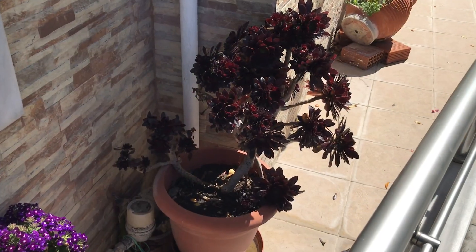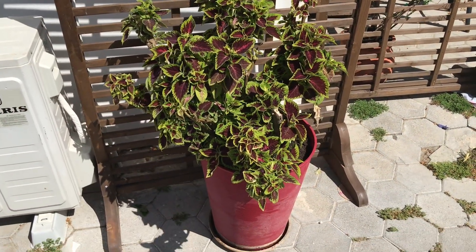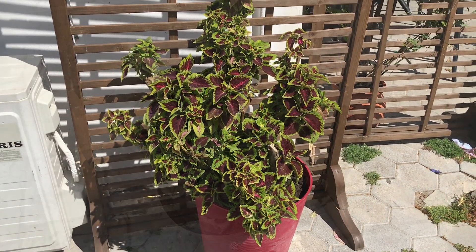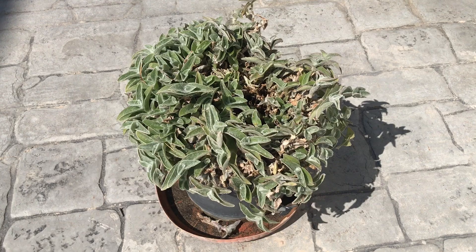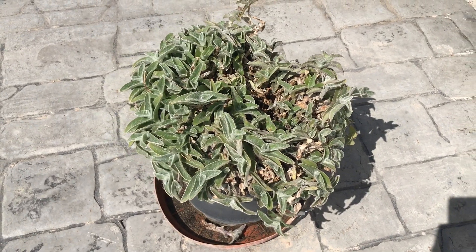This here is a beautiful dark aeonium tree, and of course we also have a coleus plant. This here is an uncommon houseplant called Tradescantia sillamontana 'White Velvet'.